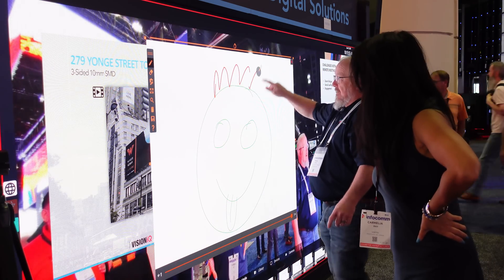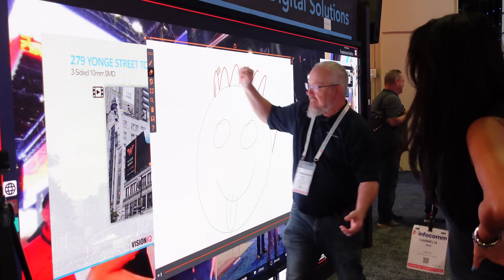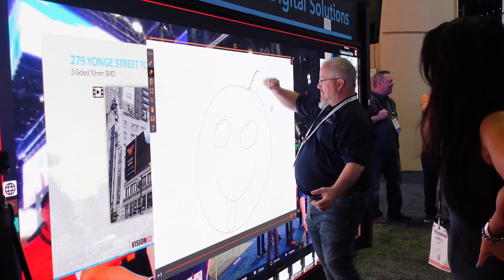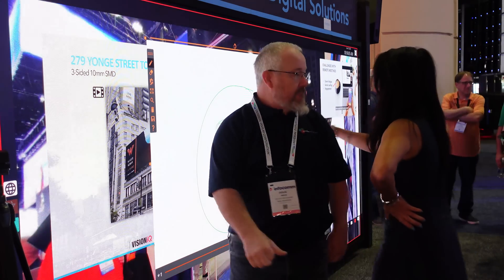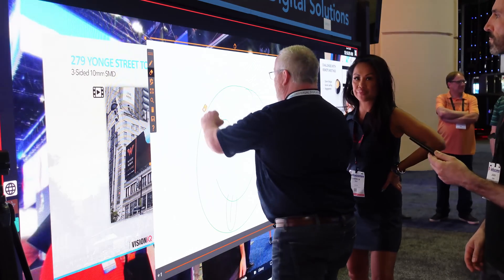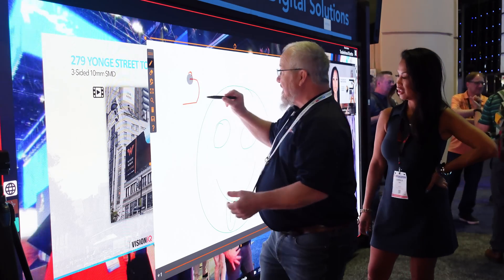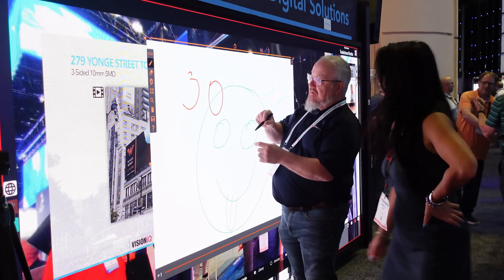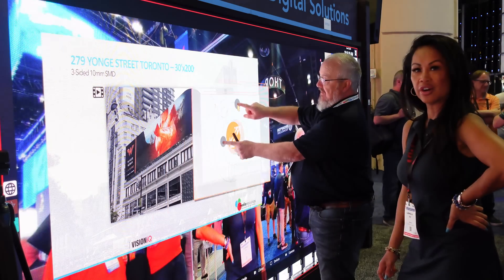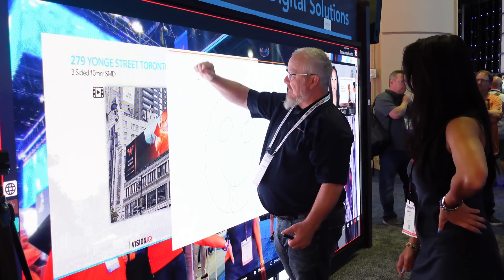Now I can actually draw on this — I can give him some hair and some ears. Or I can say I don't want that and I can erase it. So this original image is static — you can't erase it because it's a file. But you can draw with a pen and the system will understand whether I'm drawing with a pen or doing something with my fingers. And it'll let me erase with my palm, with the back of my hand.